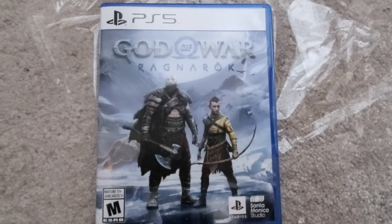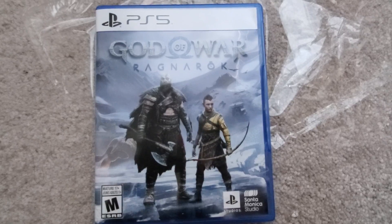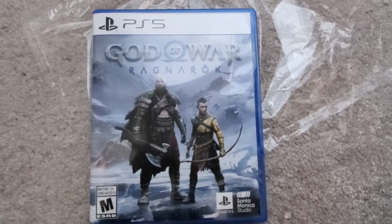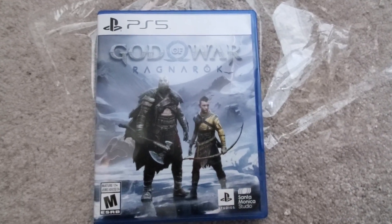Subscribe to the channel guys, thumbs up the video and help the channel out. I'm almost finished Final Fantasy 16 — I can't wait. The side quests are so long because they talk so much, but otherwise almost there. See you in more videos!